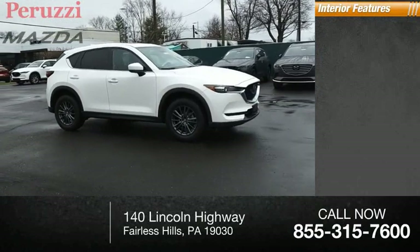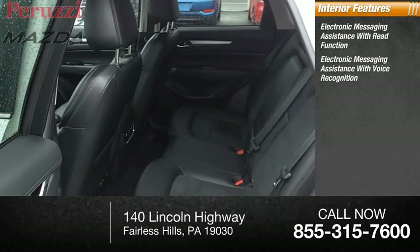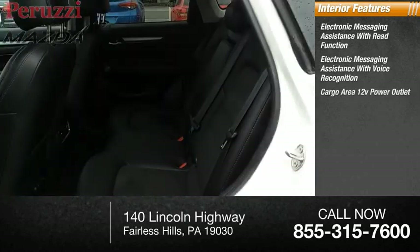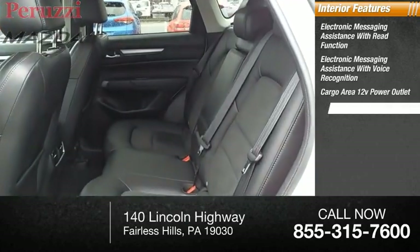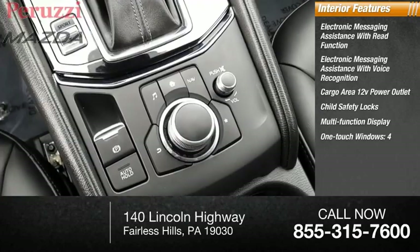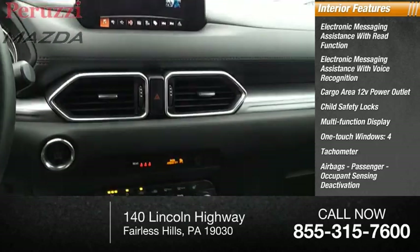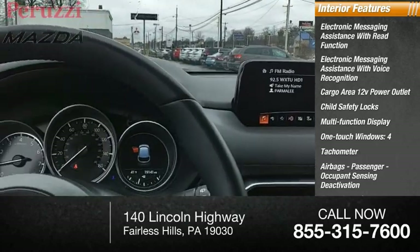Inside you'll find electronic messaging assistance with read function, electronic messaging assistance with voice recognition, cargo area 12-volt power outlet, child safety locks, multi-function display, one-touch windows, tachometer, four airbags, passenger occupant sensing deactivation, cargo area light, and trip odometer.